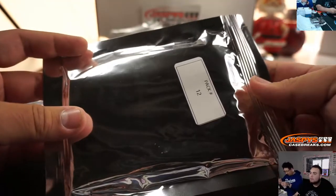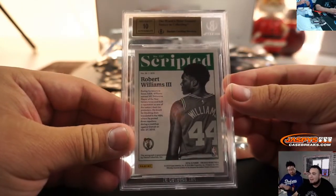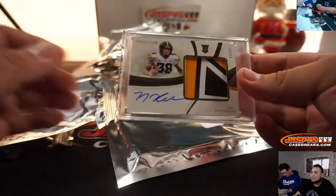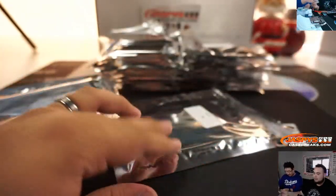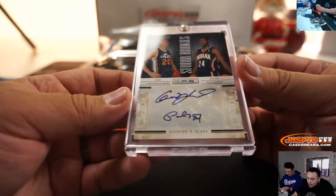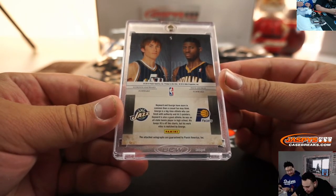Pack 14 — and it's a TJ Hockenson, 79 out of 99, Immaculate Collegiate RPA. Very nice. And then pack 18 for Chance — good luck. Ooh, look at that! That's old school right there — Paul George and Gordon Hayward, out of 49. Look how young they look — this is from 2010. That's a great cool auto. There you go.